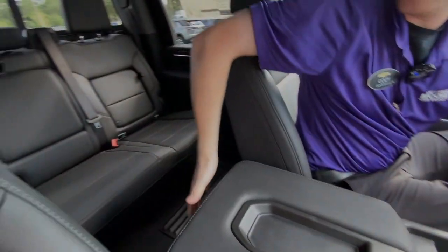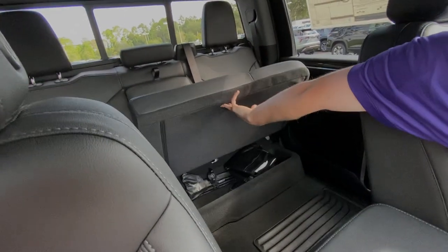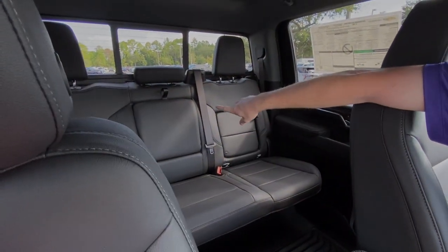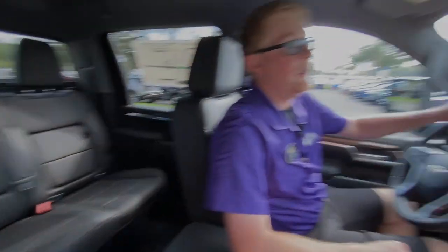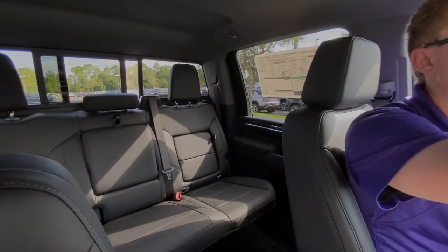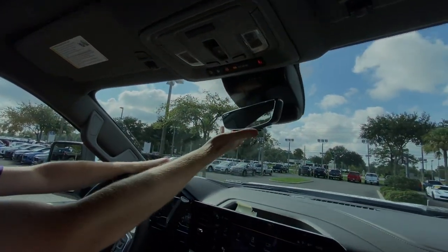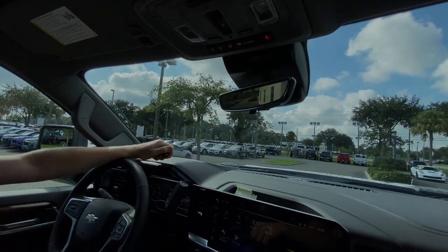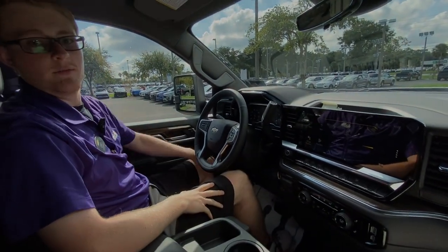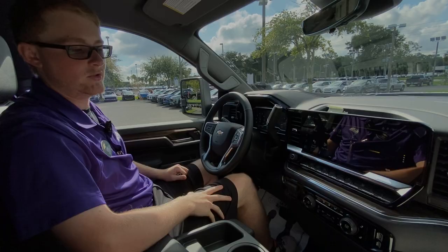For the back passengers, they do have their own AC vents and plugins. These seats fold up with storage underneath and open up for storage behind the seats as well, with a fold-down armrest and cup holders in the middle. You do have a rear sliding window with a button right here to open that up. OnStar services are up top, and you do have a camera in your rearview mirror as well. So if you're looking for a truck like this, come down to George Moore Chevrolet located at 10979 Land Boulevard and ask for Cody — we can take a look at this truck.